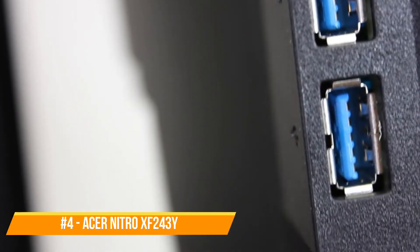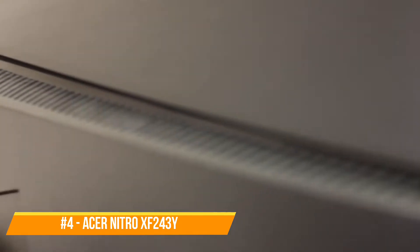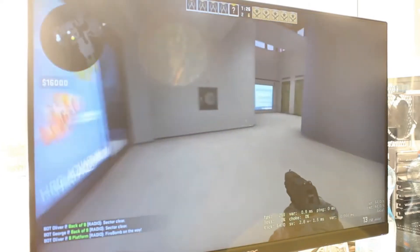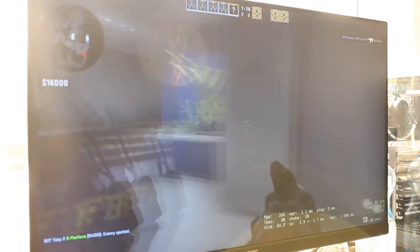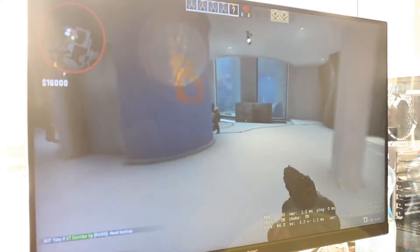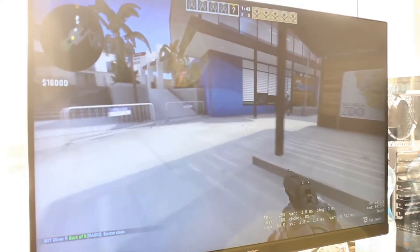Number 4: Acer Nitro XF243Y. The Acer Nitro is the best budget gaming monitor out there. It's honestly an excellent monitor. With a refresh rate of 165Hz and a 24-inch IPS display, you cannot underestimate this model. If you're interested in playing co-op games, you'll be excited to find out that it includes a 360-degree swivel range. The monitor also offers FreeSync support and G-Sync compatibility, which is honestly a lifesaver — it definitely reduces all the screen tearing. Some of our favorite features are the strong built-in speakers, a frame rate counter, and the blue light filter, which reduces eye strain.